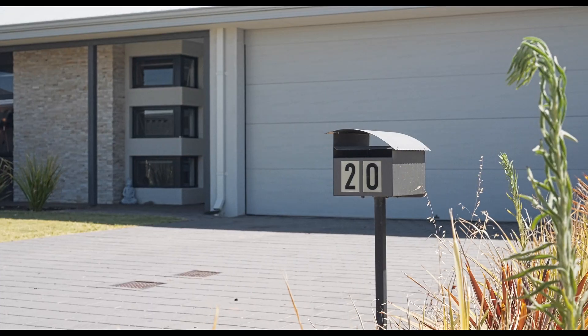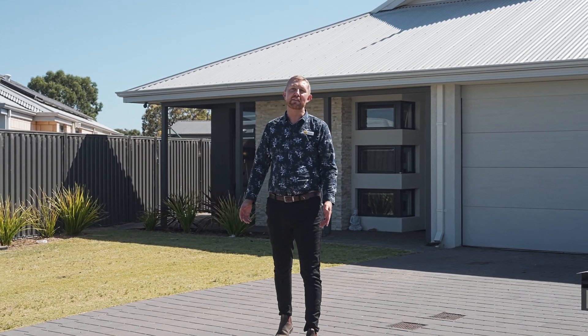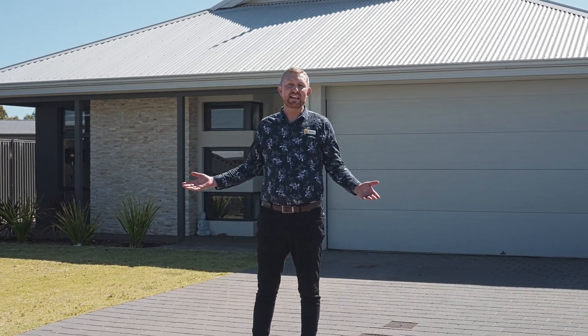Situated in the riverside suburb of Ravenswood, this near new family home has plenty to offer and stacks of potential for those with a green thumb, unlike myself. I'm Brett Carey from Ray White Mandurah and this is 20 Hampstead Parade.